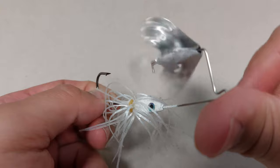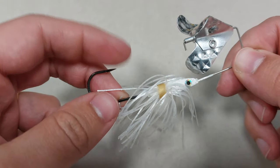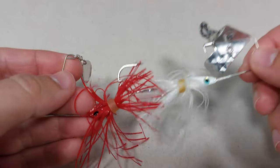I think the only interesting color options you can get on a topwater are maybe white, red, dark blue, or black. The hook on this one is a lot sharper than the one on the spinner weight — comparing the two, it's also even beefier.